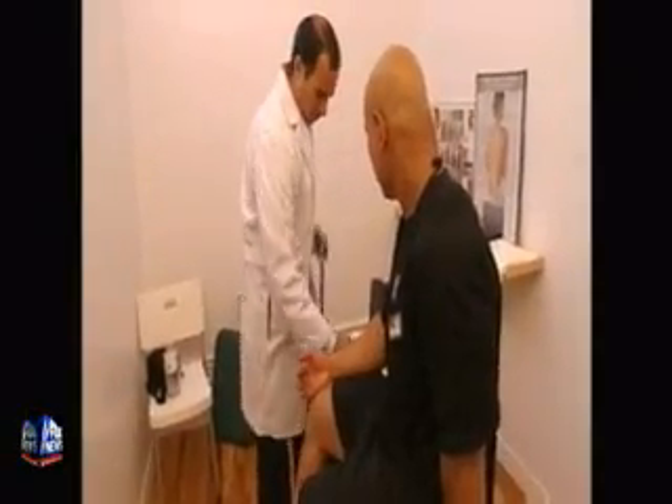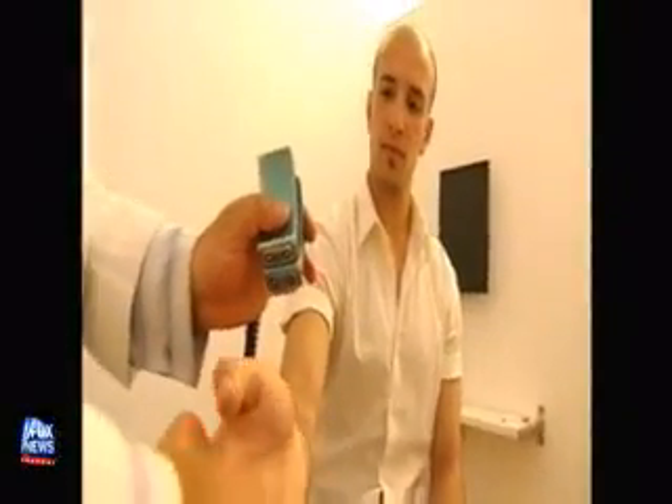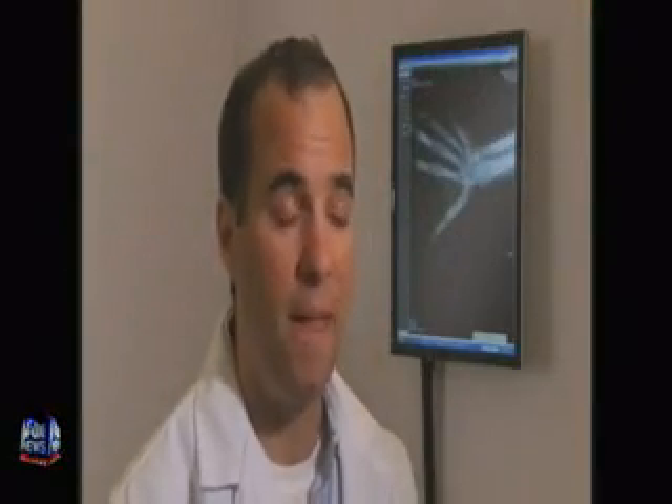Next, Dr. Shoshani treats the patient with cold laser therapy, a new pain management approach using a low-intensity light source. It's basically non-invasive light that helps bring down the inflammation, increase the range of motion, and reduce the pain.